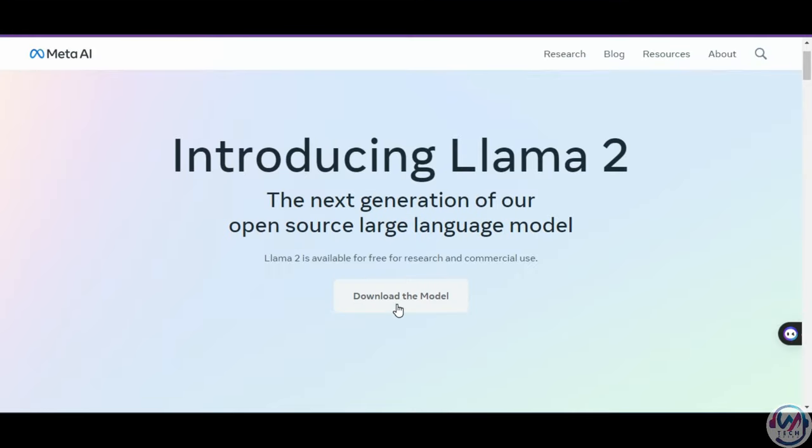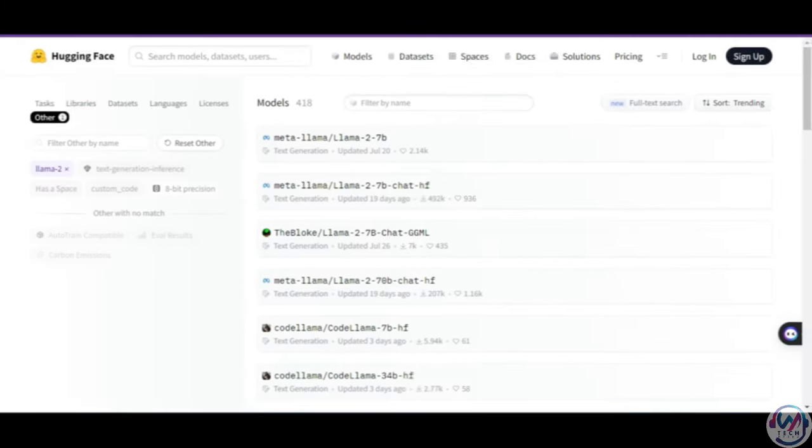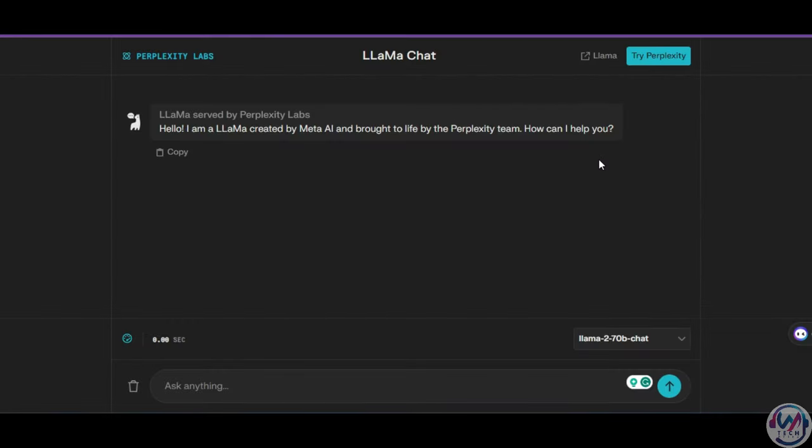Lama2 is free for research and commercial use, but of course with a caveat that we'll talk about later in the video. You can download the model directly from their website, where you will be required to fill in your details and wait for access to the model. You can also access the model from the Hugging Face platform and test it out on Perplexity Labs, which has all the variants available.